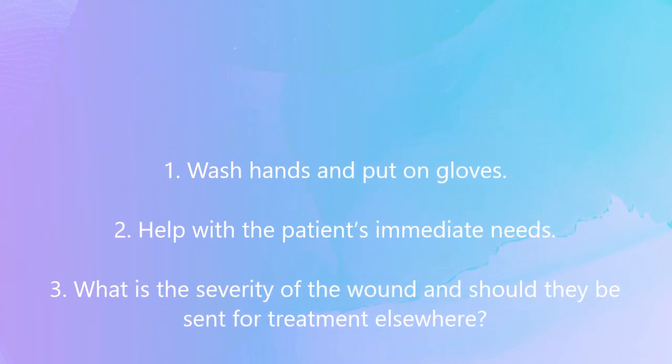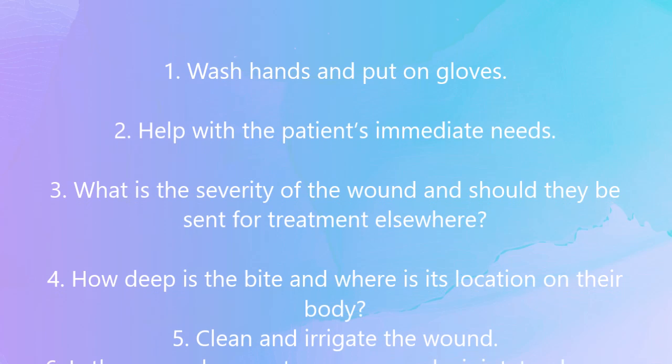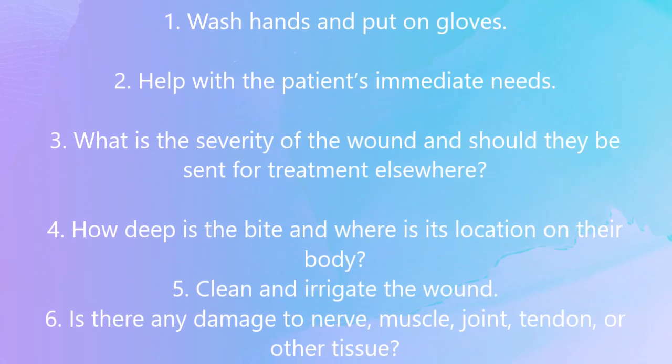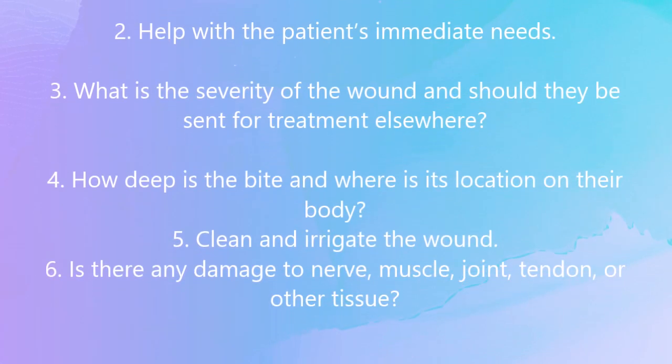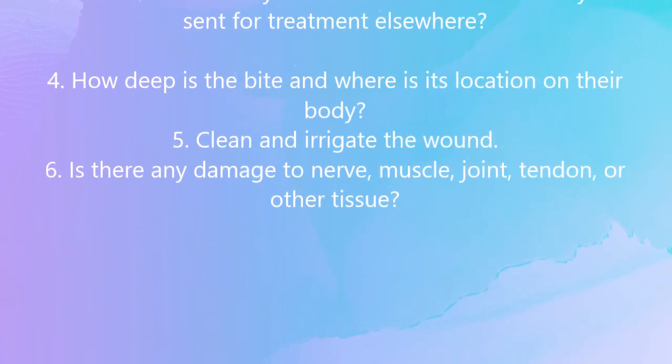Assess the severity of the wound and determine whether the patient should be sent for treatment elsewhere. How deep is the bite and where is its location on the body? Clean and irrigate the wound.